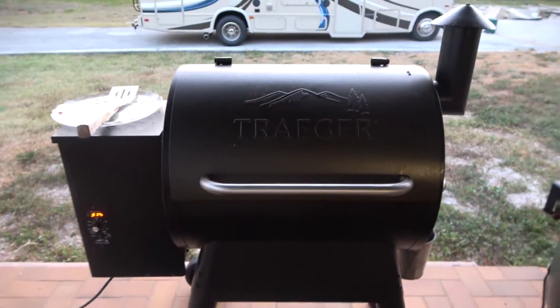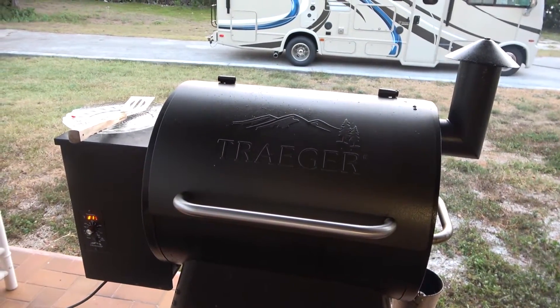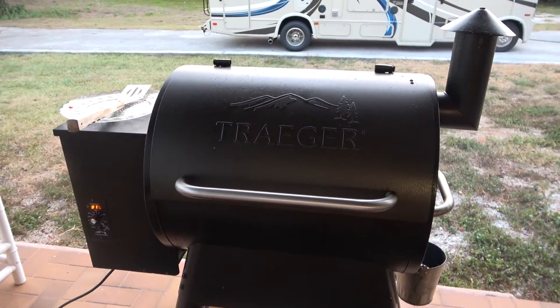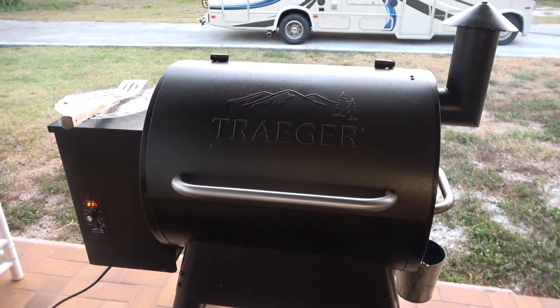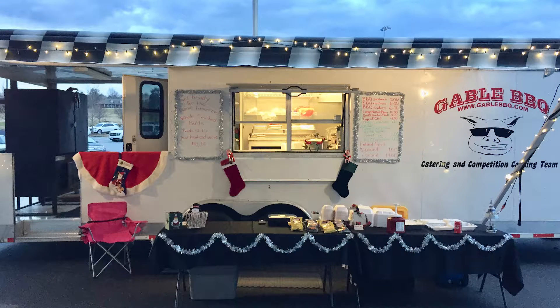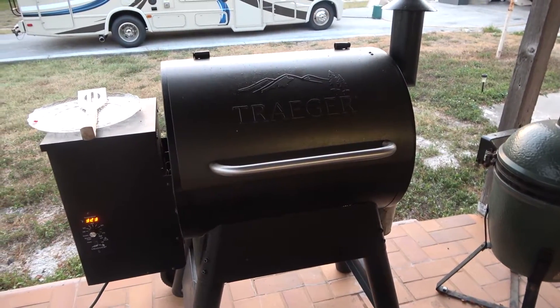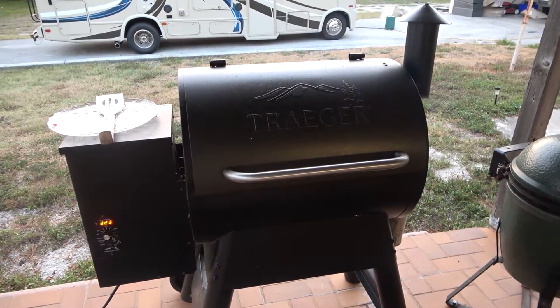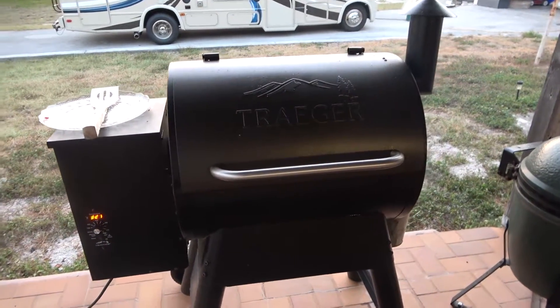Before I tell you about this grill, let me tell you a little bit about my background as it relates to barbecue and smoking. Laurie and I used to own a barbecue business. We had a 30-foot barbecue trailer with an 1,100-pound smoker on the back of it — it was a stick burner smoker. We cooked a lot of barbecue, sometimes 30 butts at a time, doing two runs in a couple of days. We did festivals and different events serving barbecue to people.